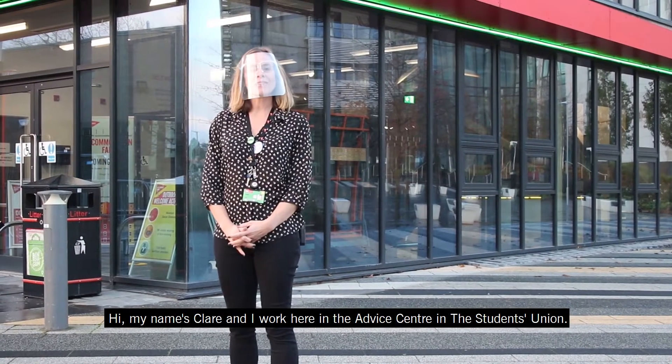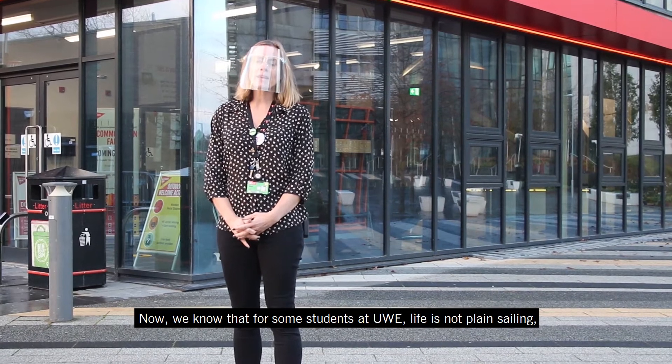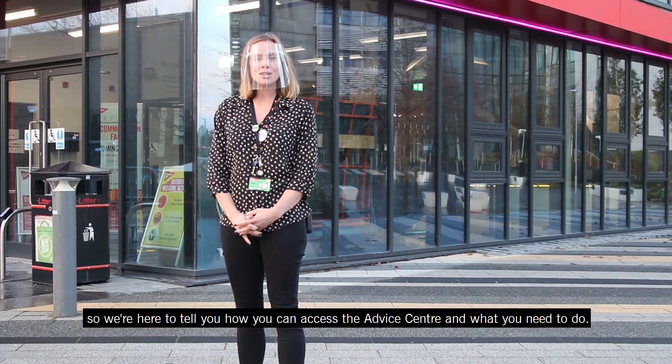Hi, my name is Claire and I work here in the Advice Centre in the Students' Union. Now we know that for some students at UWE, life is not plain sailing, so we're here to tell you about how you can access the Advice Centre and what you need to do.